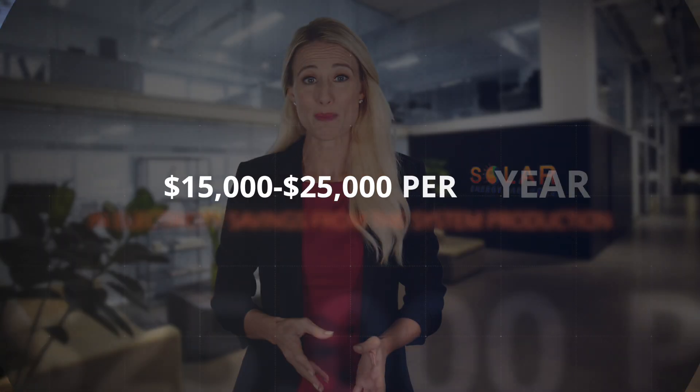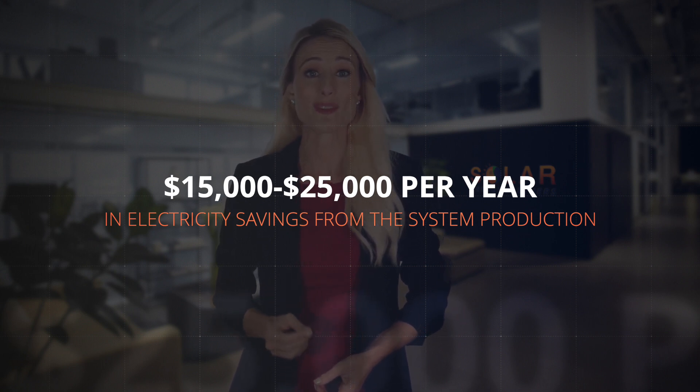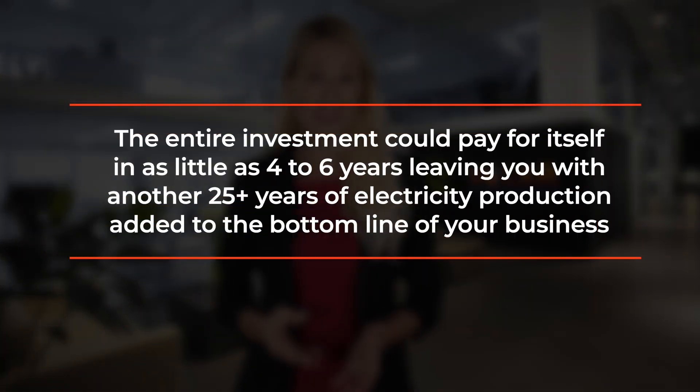The last detail is the electricity savings from your new investment. A system of this cost will on average generate around 125,000 kilowatt hours of electricity each year, estimated to be around $15,000 to $25,000 per year in electricity savings. Depending on the cost per kilowatt at your utility, the entire investment could pay for itself in as little as four to six years, leaving you with another 25-plus years of electricity production added to the bottom line of your business.